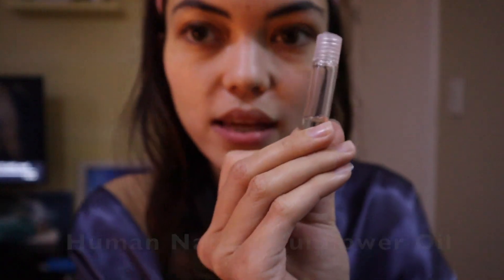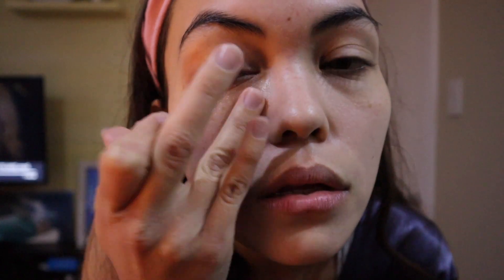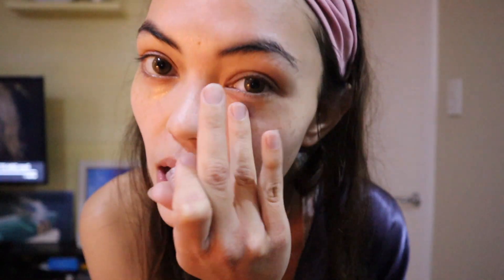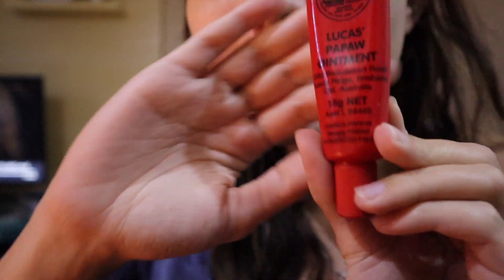Another thing I like adding to my routine is this sunflower oil from Human Nature — just a little sample vial. I rub it on and also apply it underneath my eyes as an extra moisturizing agent. My eye bags are definitely one of my problem areas because I stay up very late and have trouble sleeping, so I have very defined eye bags. I also apply it to the sides of my mouth.